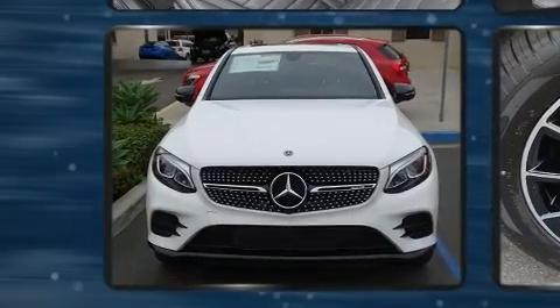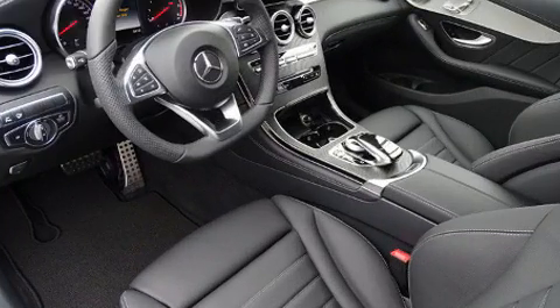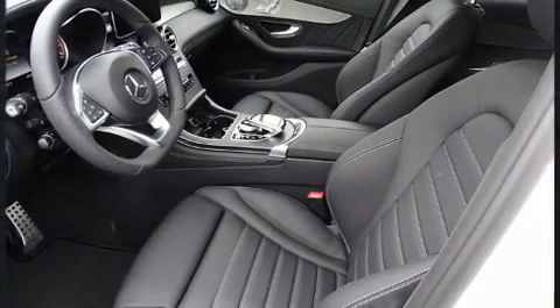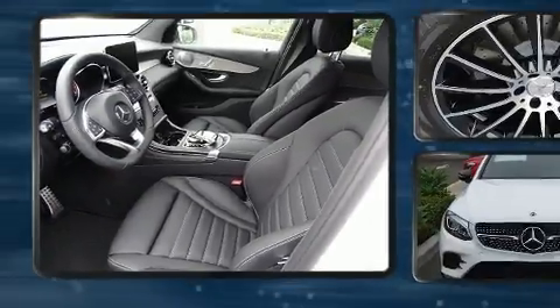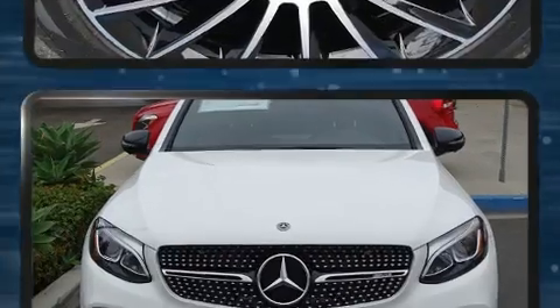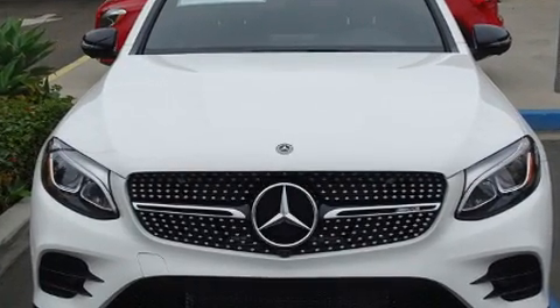Mercedes-Benz prioritized fit and finish as evidenced by front and rear reading lights, a built-in garage door transmitter, a power seat, a power rear cargo door, blind spot sensor, and much more. For drivers who enjoy the natural environment, a power moonroof allows an infusion of fresh air.